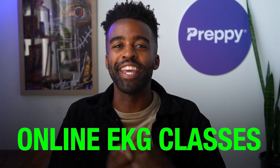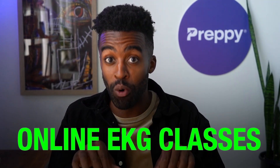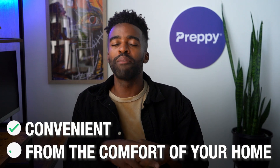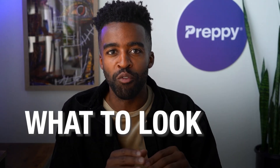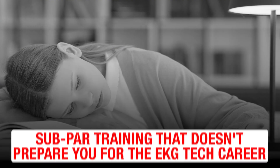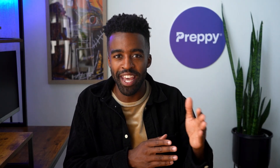If you are looking for online EKG classes, then this is going to be an important video. Online EKG classes are great — they're convenient, you can learn from the comfort of your own home, and they're faster than traditional on-campus training programs. But the problem is most people don't know what to look for in an online EKG course. The result? They end up enrolling in subpar training that doesn't prepare them for the career and potentially derails their journey towards becoming an EKG tech.